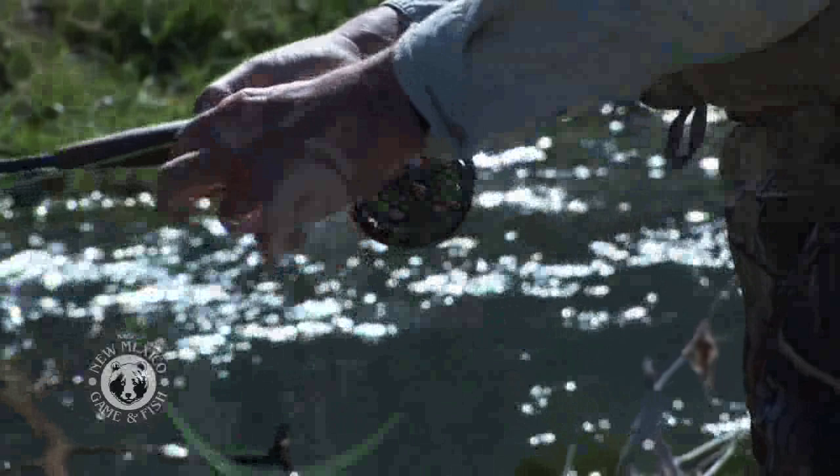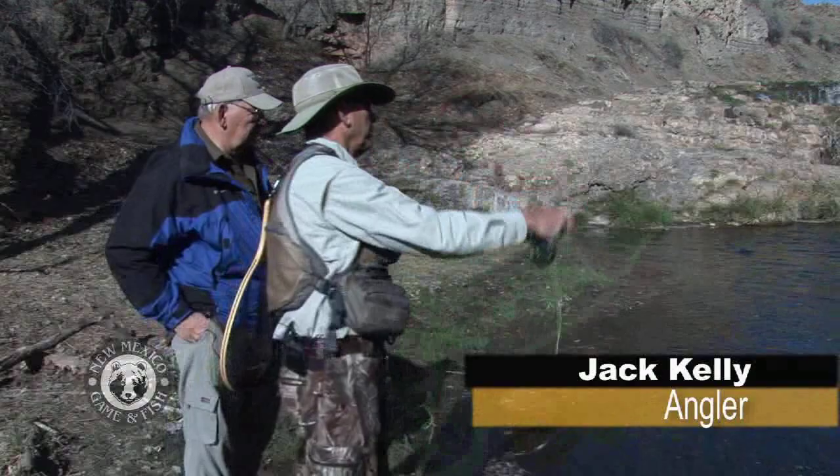Jack Kelly retired from New Mexico Game and Fish, where he was a fisheries manager, but still can't get enough fishing. We've got some great rivers and some great small spring creeks like this that a lot of people just aren't aware of.